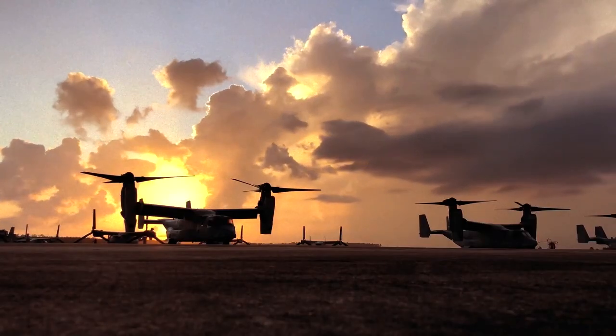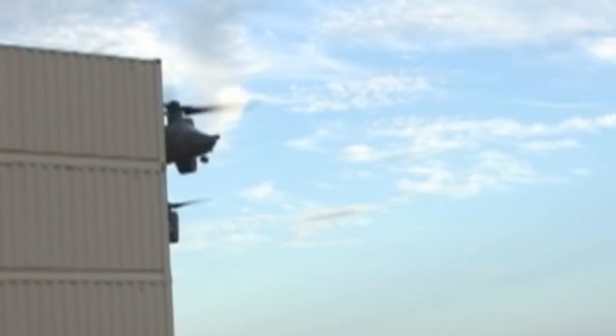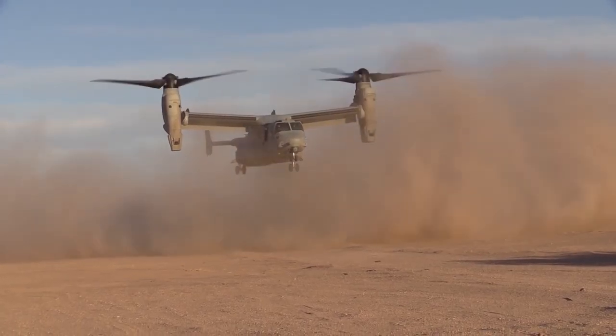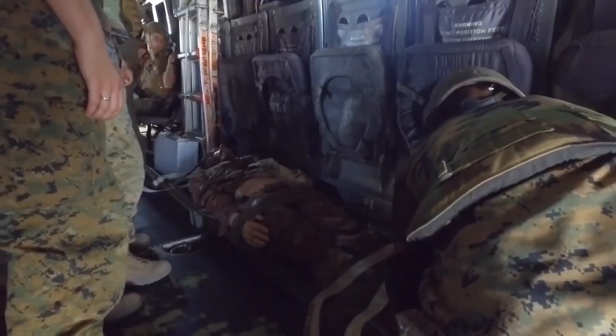The Osprey's versatility allows it to be used in multiple roles, including Carrier Onboard Delivery and Vertical Onboard Delivery (COD/VOD), Humanitarian Aid, Disaster Response, Amphibious Operations, Special Operations, Personnel Recovery, and Medical Evacuation.